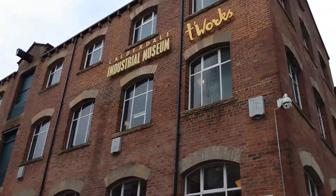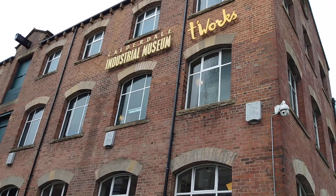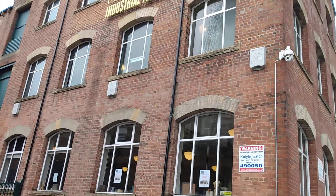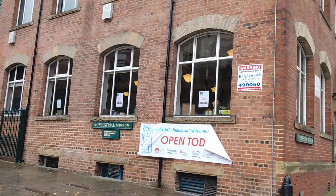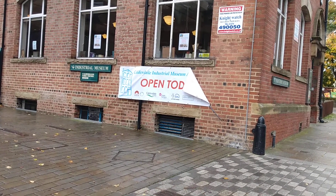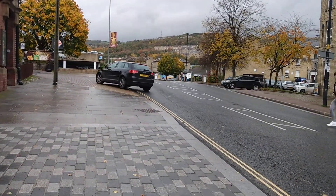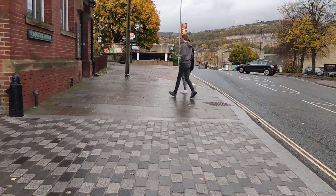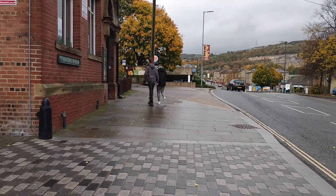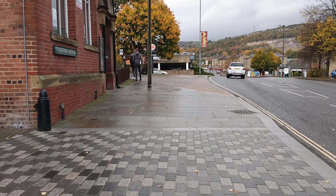This is the sort of thing that I like — it is the Calderdale Industrial Museum. It's got lots of sections, so today I'm going to go in and see what the latest exhibits are. I think this road is called Winding Road, and if we look up there, that is the Wool Shops car park that I was talking about.